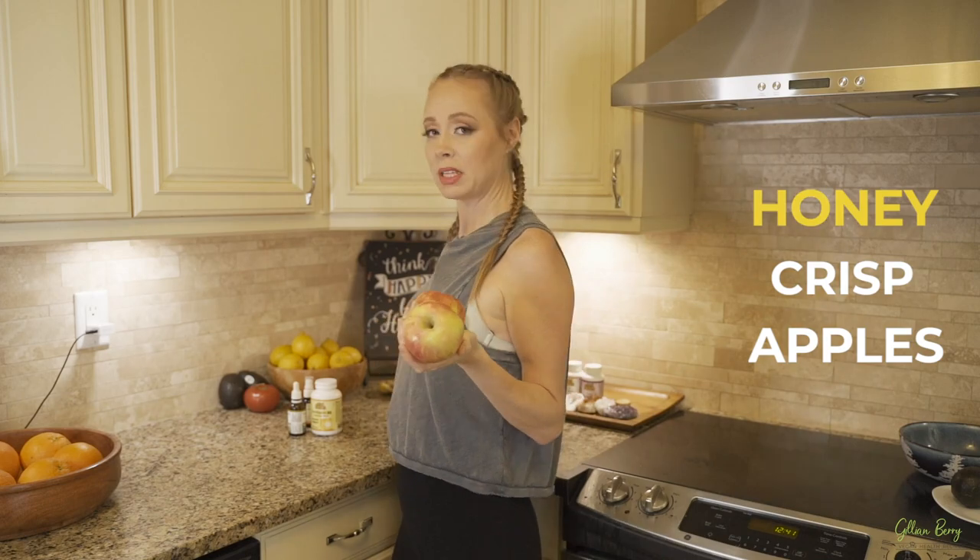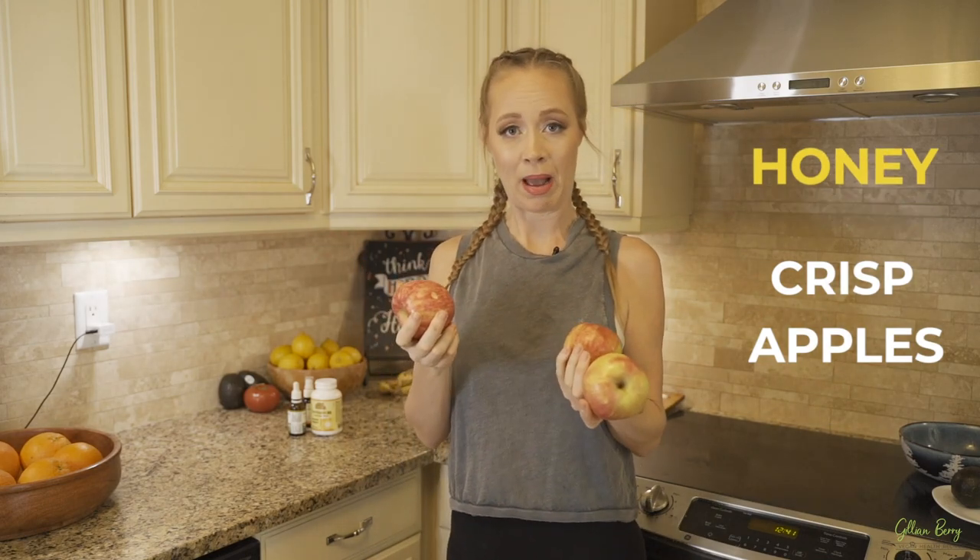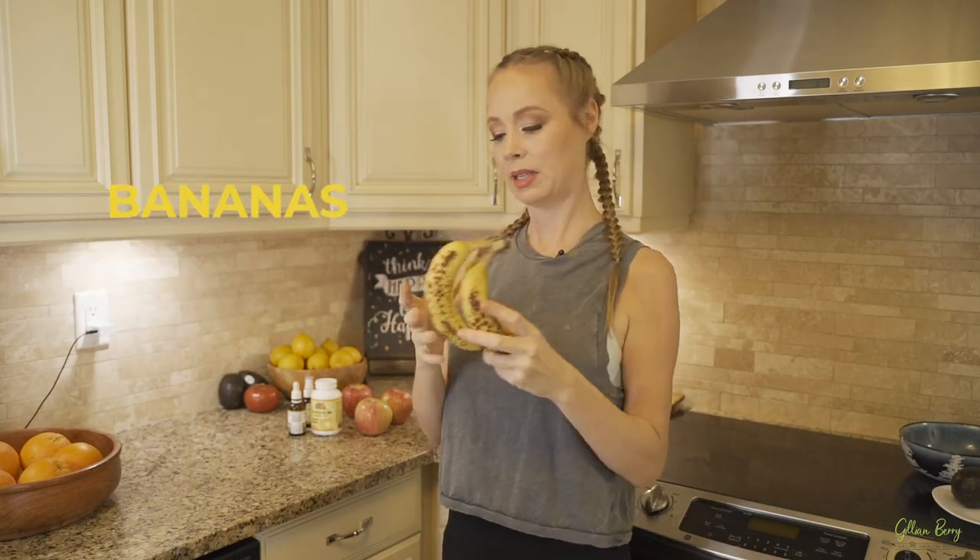At the office I'll snack through the day on apples — maybe three Honeycrisp apples. Then when I get hungry after that I'll have some simple bananas. I like to eat in order of optimal digestion: starting with juice, then a smoothie, then apples and bananas to keep me high-vibe and going.